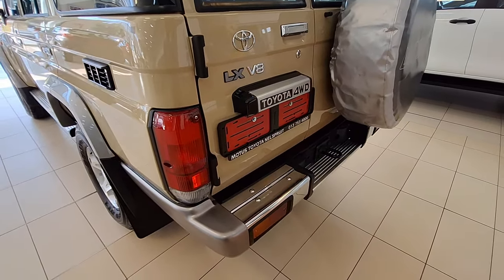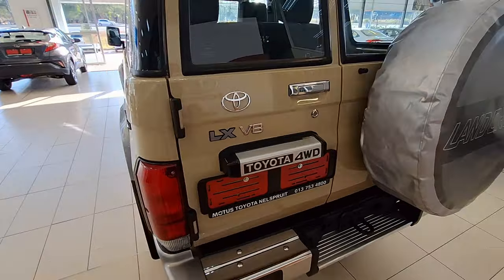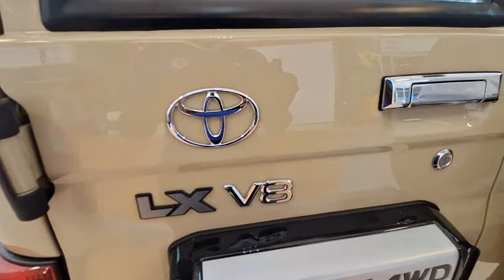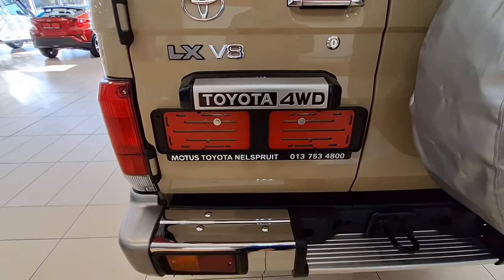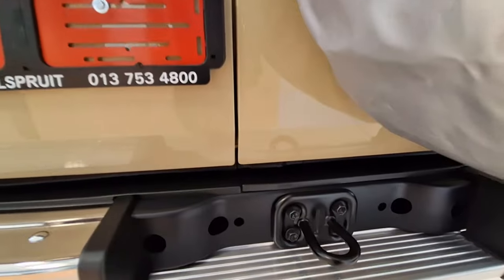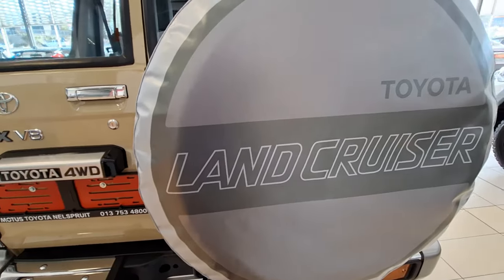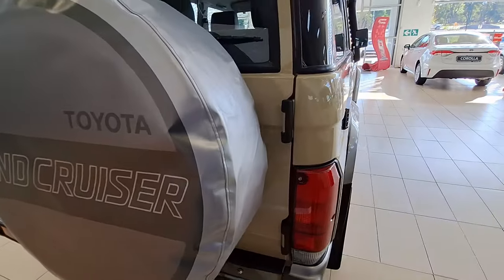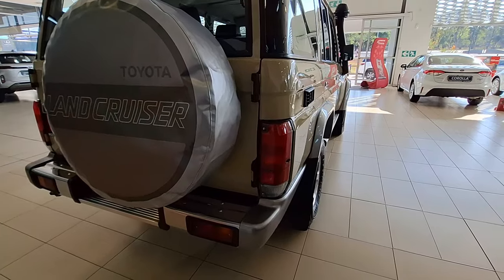In most cases, people who buy these vehicles are not worried about fuel consumption — you're simply buying this vehicle for the purpose of enjoying. At the back you've got your Toyota logo and LX V8 badge. This is a four-wheel drive so it will conquer basically any terrain. You've also got a tow hook if you want to pull something, and there is your spare wheel — because if you're exploring the world, you don't want to get stuck.